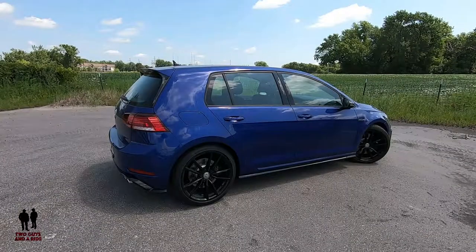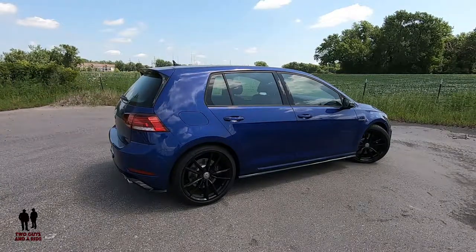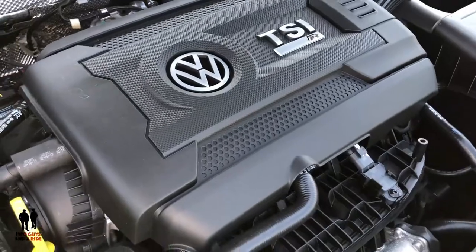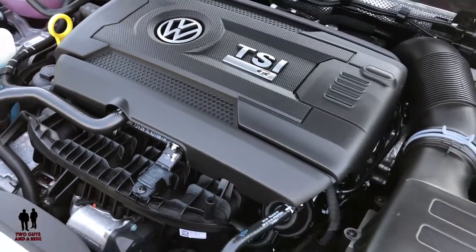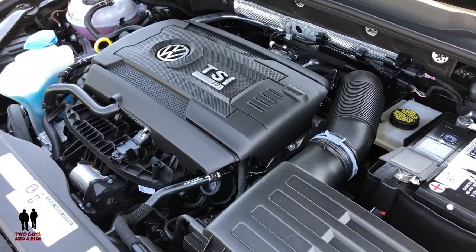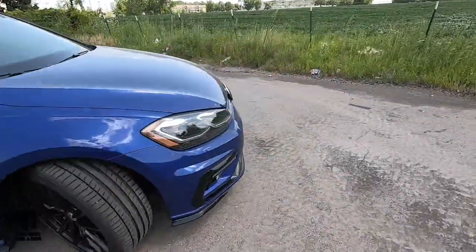The 2019 VW Golf R starts at $40,395 — this one is tagged at $42,840. Powering this vehicle is a 2.0-liter TSI 16-valve double overhead cam inline four-cylinder turbocharged engine with intercooler and FSI direct fuel injection. It produces 288 horsepower, 280 foot-pounds of torque, and can take you from zero to 60 in under five seconds.